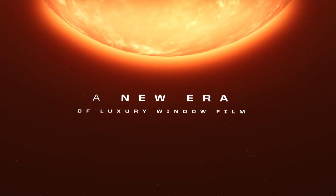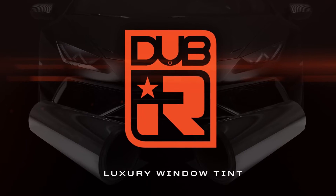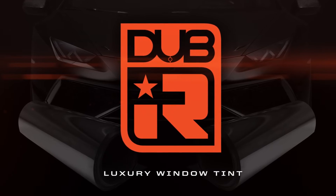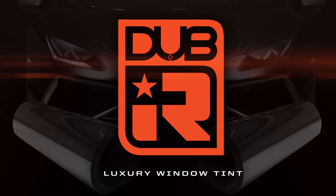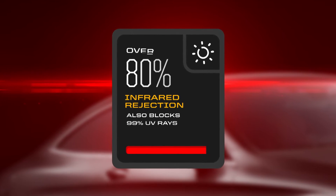Introducing a new era of luxury window film: DubIR luxury window tint. DubIR significantly blocks both infrared and UV light, which protects you from the sun's dangerous radiation while keeping your cabin cooler. This state-of-the-art technology provides over 80% infrared rejection.